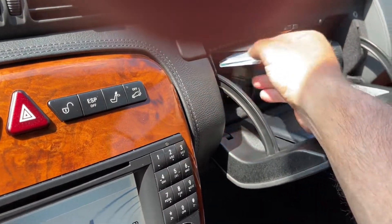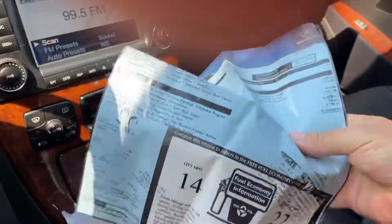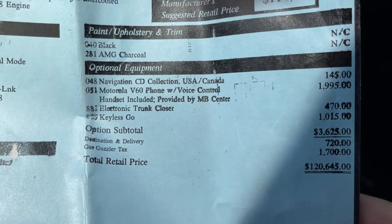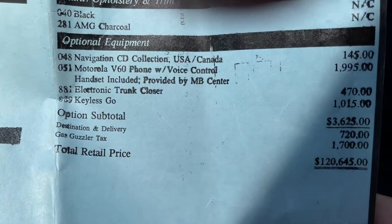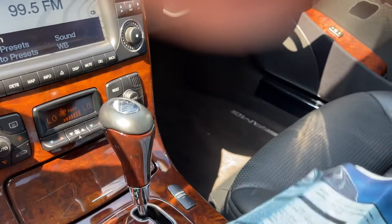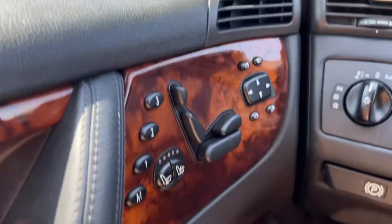Here's the original window sticker — $120,645 original sticker price. These all came about as loaded as you can get them; here are the options this one came with. It does have the keyless go, which I guess not all of them had. All the buttons are fresh, no signs of wear.